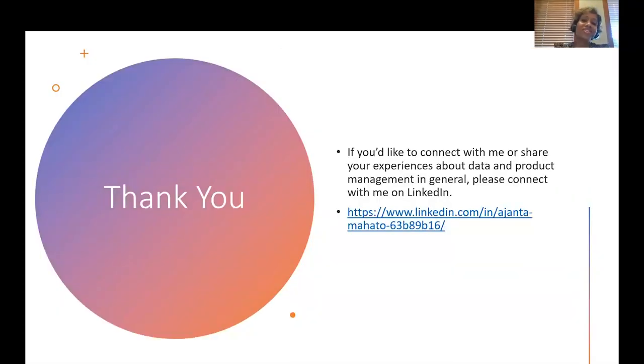Thank you so much. I hope you enjoyed the presentation and learning about how data is an integral part of product management. If you would like to connect with me or share your experiences about data and product management, please feel free to connect with me on LinkedIn. Thank you very much.